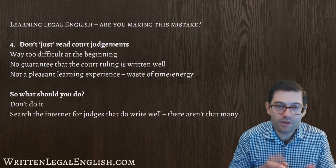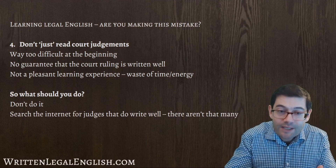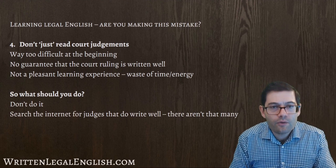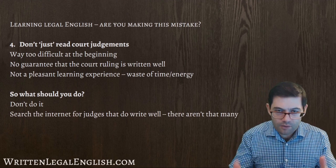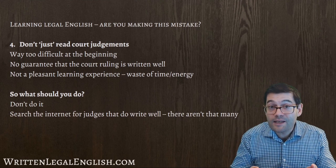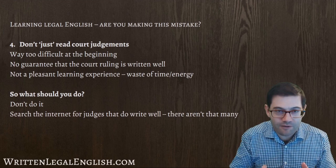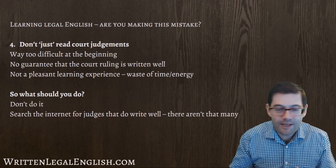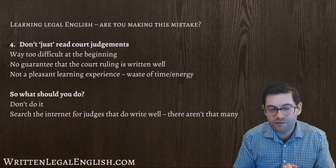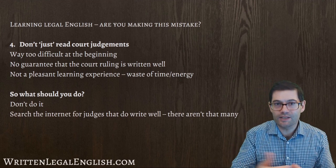And then if you have to do it, search the internet for judges that do write well and read their judgments. The two judges I mentioned in the blog are Lord Denning, very well known for writing in a very plain, good, and celebrated way, and also the late Justice Scalia from the US, also known for writing good legal judgments. There aren't that many, which kind of highlights the point of being able to write well in the first place — it's really difficult to find judges who are celebrated as writing well, and that should tell you something about the need to improve your writing in legal English.